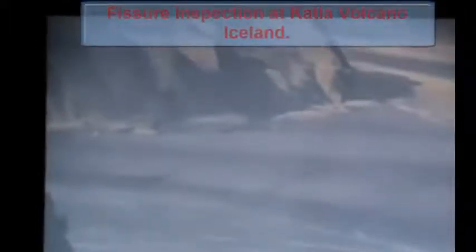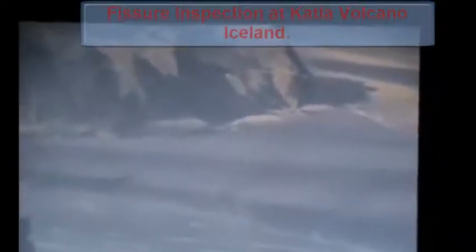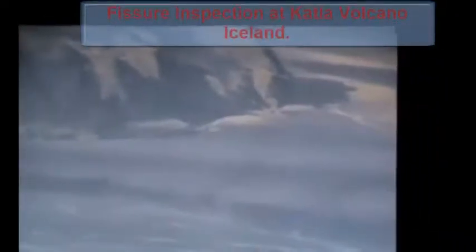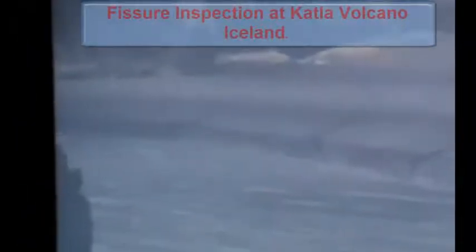Hi YouTube, it's the 5th of the 10th, 2011. A couple of weeks ago I was watching the Katla webcam and I caught them doing an inspection which was quite interesting — they kept panning from different shots, camera to camera, having a good look at the fissures and the base of the volcano. This is some of the footage I took; I've sped it up a bit because there's so much of it, just to give you a little idea of what was going on.